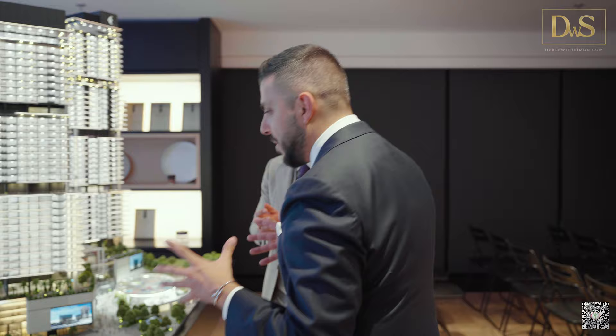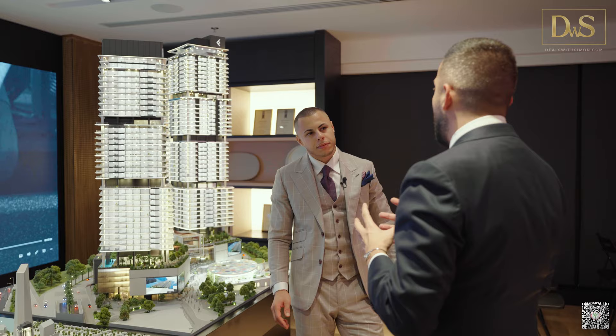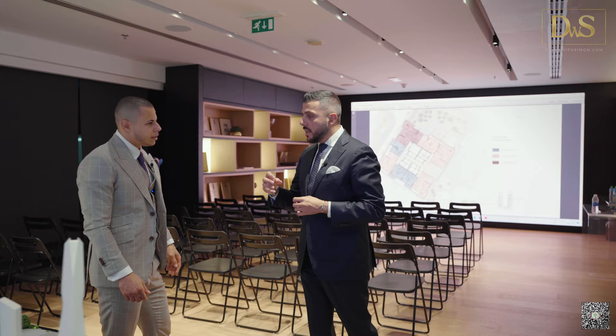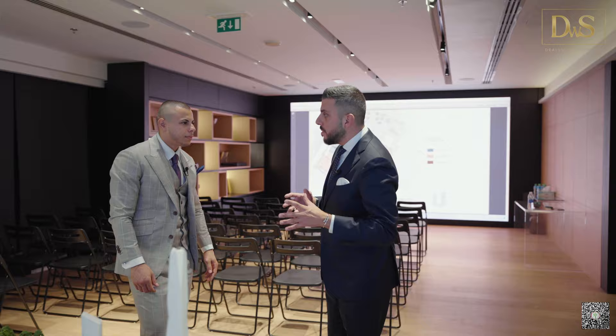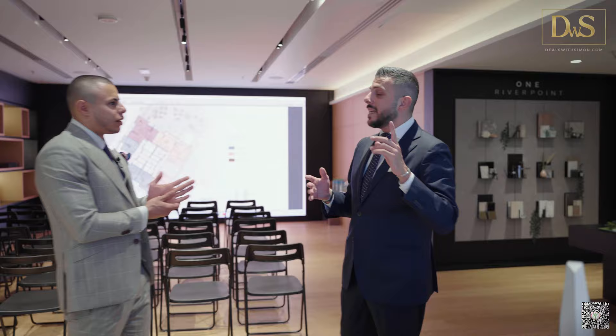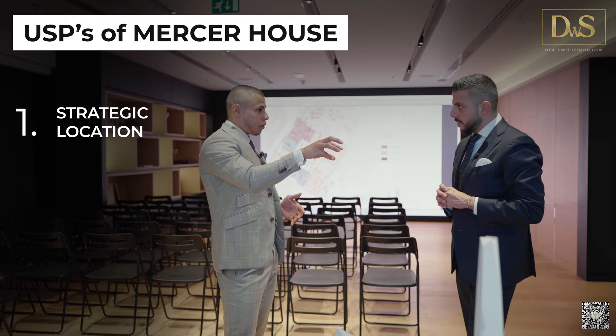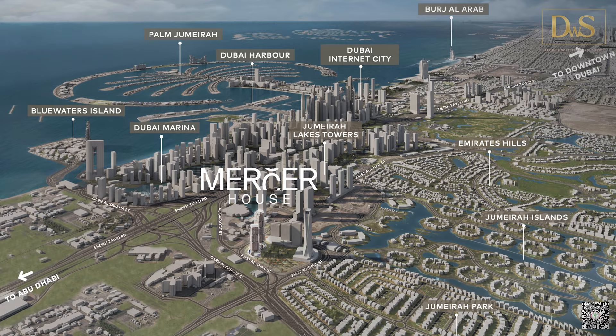Indeed, Simon. Hello everyone. I just want to talk today about my favorite project at Ellington. It has been a really long time since we've seen a project like Mercer in town. Mercer is an identity of so many important things, starting with its strategic location in JLT — just five minutes away from the beach, five minutes from the airport, and located in the heart of the free zone area in the south part of Dubai where most corporate companies are. Strategic location is definitely the first USP.